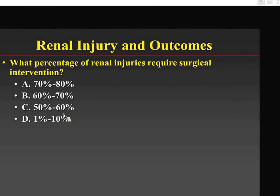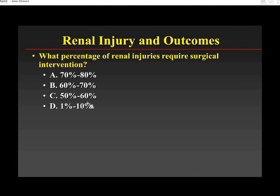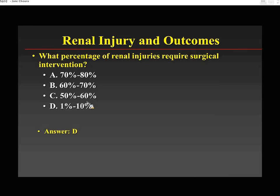What percentage of renal injuries require surgical intervention? It's far less than 10%. In the last 10 years at Children's Hospital Boston, they've operated on only one kidney — a child who was very hemodynamically unstable. If a surgeon opens Gerota's fascia on a high-grade injury, the tamponade stops and bleeding continues, often requiring nephrectomy. If the child is stable, outcomes are very good with non-operative management.